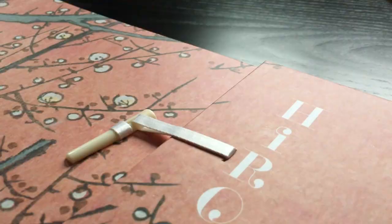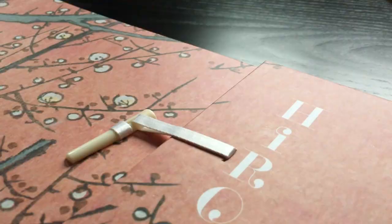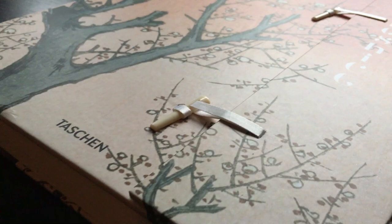The word Ukiyo-e translates to 'pictures of the floating world,' and Yedo is the former name of Tokyo. Hiroshige painted these woodblock prints in the 19th century, and he is considered the last great master of the Ukiyo-e tradition.